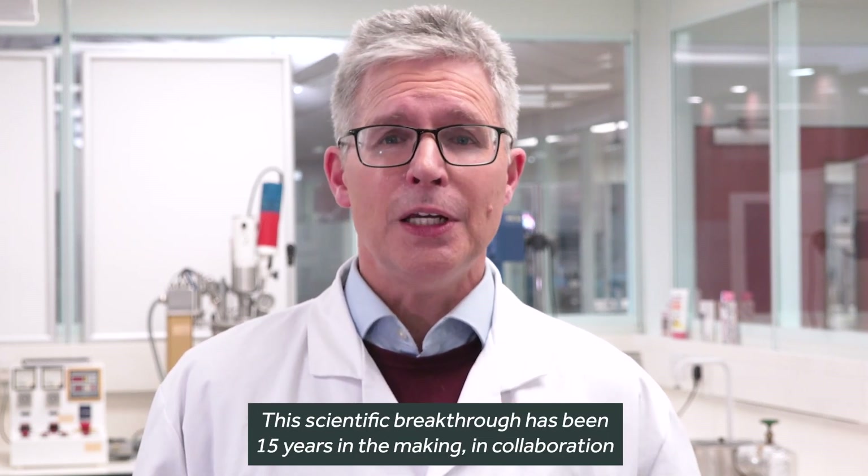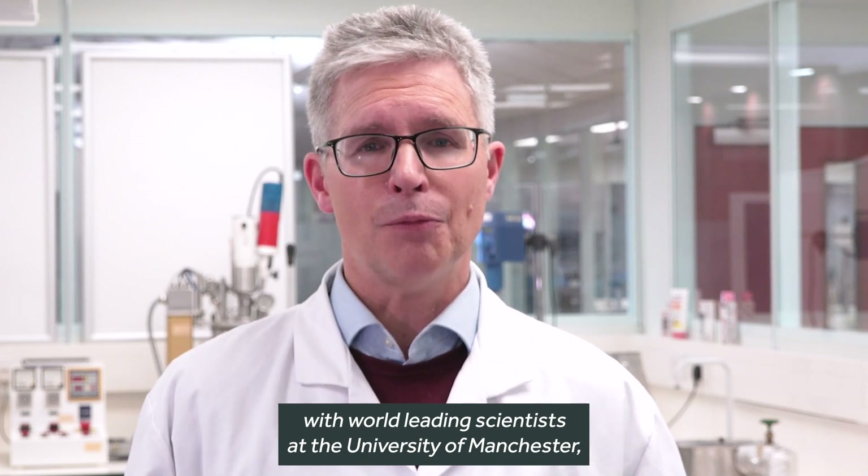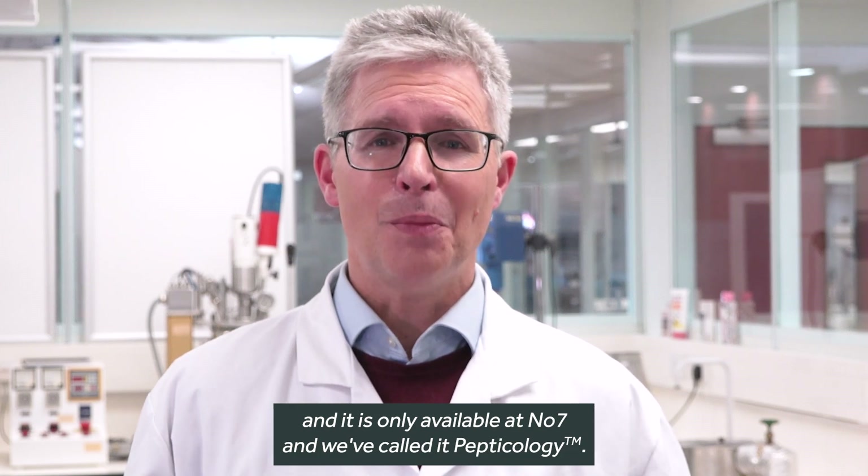This scientific breakthrough has been 15 years in the making, in collaboration with world-leading scientists at the University of Manchester, and it is only available at Number 7. And we've called it Pepticology.